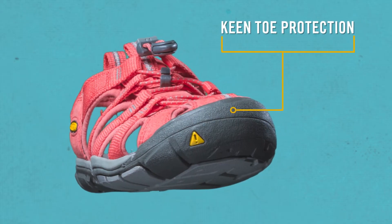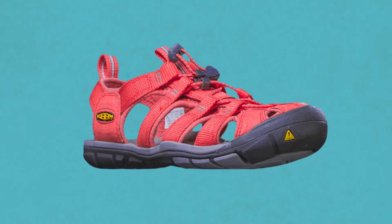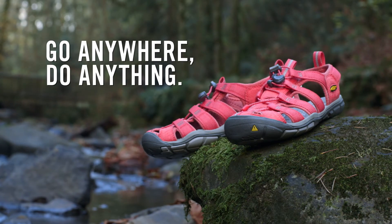The Keen trademark toe protection safeguards against abrasion and unexpected bumps. The Keen Clearwater CNX — go anywhere, do anything.